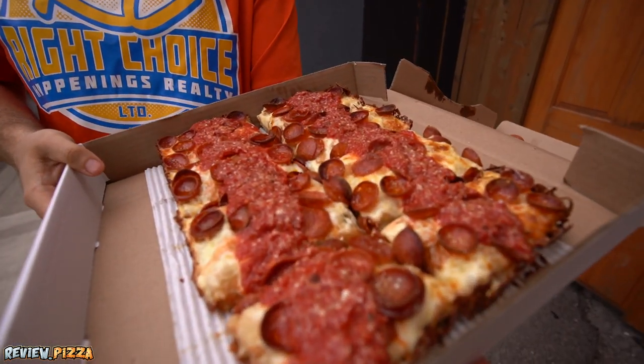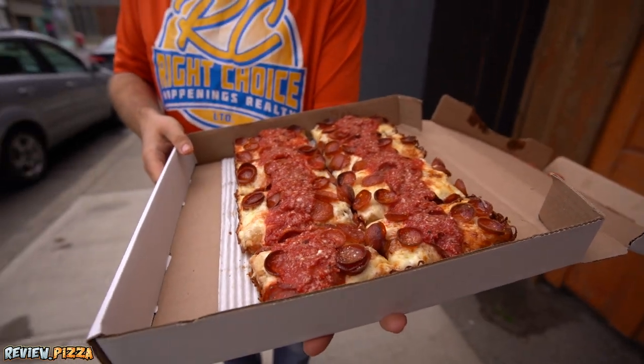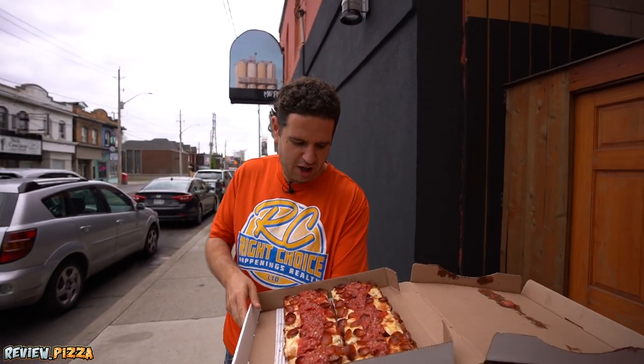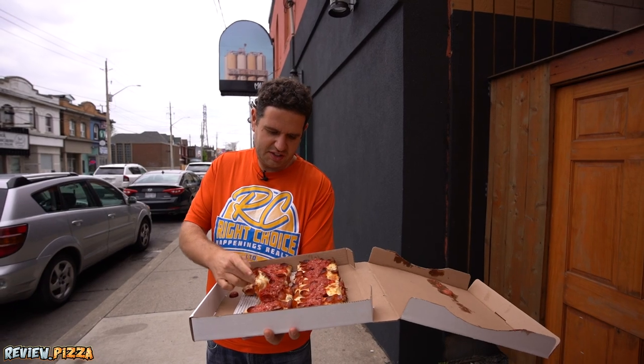Oh yes, Detroit style. Eight slicer. How am I going to pick which one? They got the sauce on top — looks like it's sprinkled with Parmesan. The cup and char.